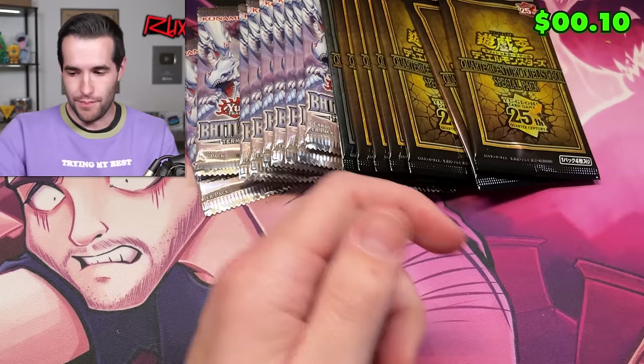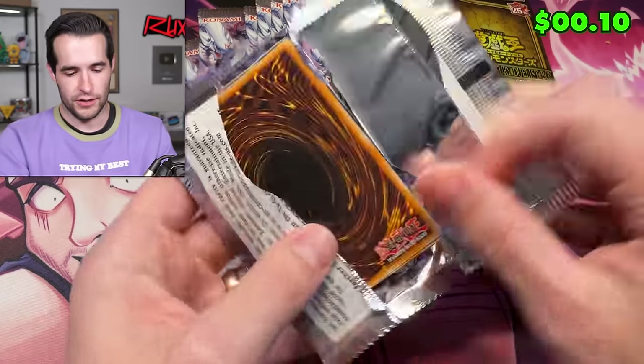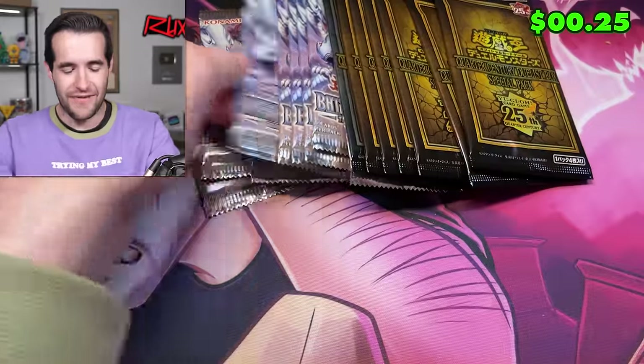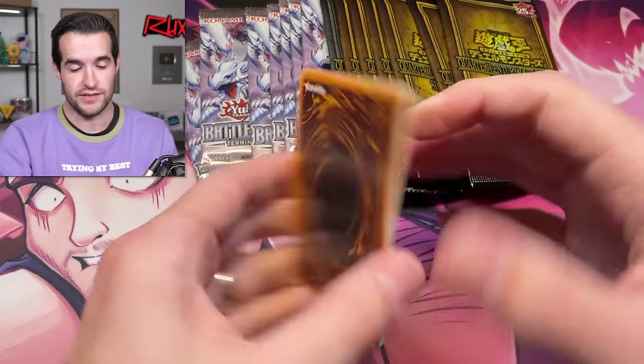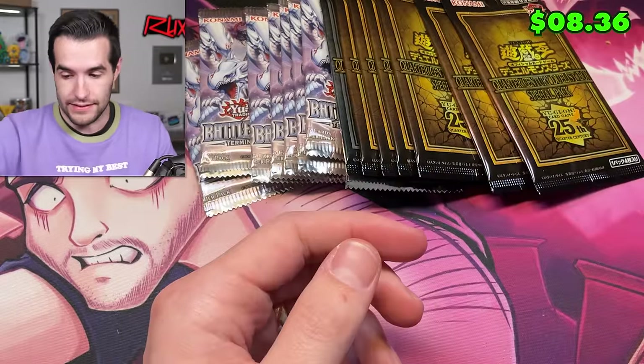I thought that was it. Saw the fusion and boom — we were disappointed, but not super disappointed because that's a good one. I thought we had the Japanese Magia QCR, not just the ultra. The ultra rare is not that hard to pull as you guys can see — we have three of them. The QCR, on the other hand, not the easiest.